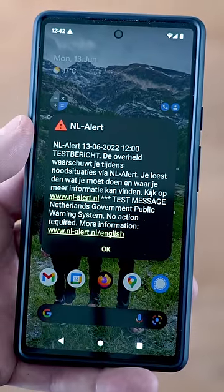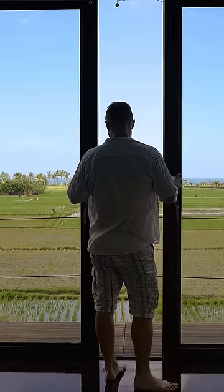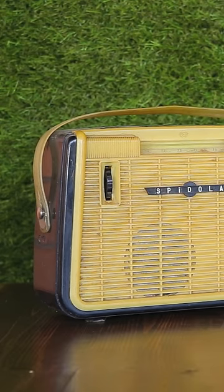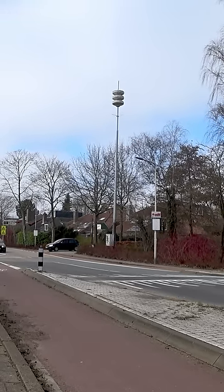They've also started introducing mobile alerts as well. If you hear this alarm at any other time, you should go inside, close all doors and windows, and turn on the radio or TV for further instructions. So if you're ever traveling around the Netherlands and wonder what this is, now you'll know.